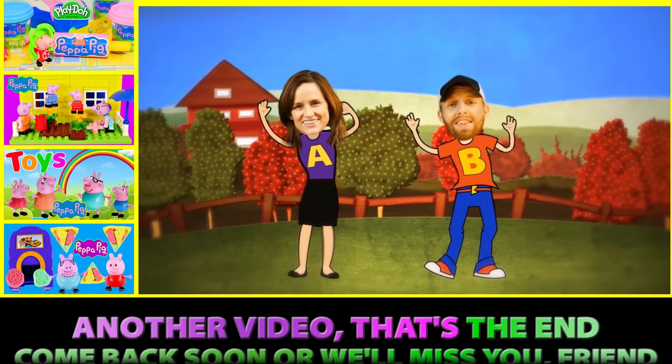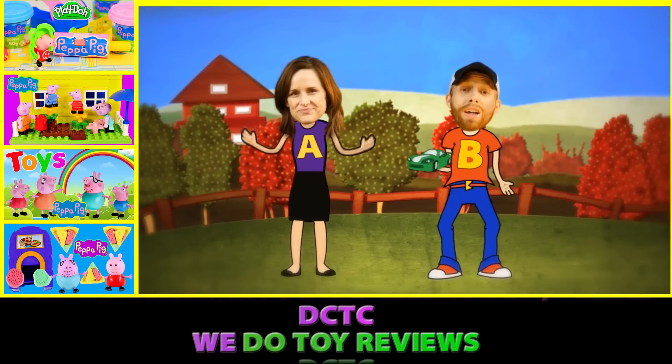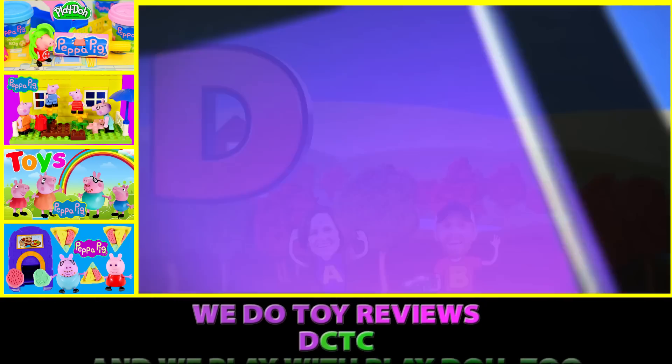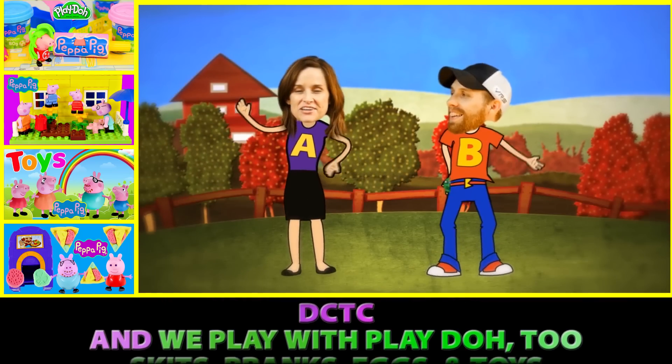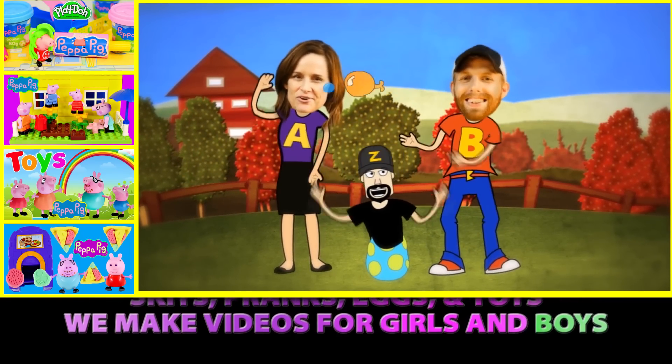That's the end — come back soon or we'll miss you, friend! DCTC, we do toy reviews, and we play with Play-Doh too — skits, pranks, eggs and toys. We make videos for girls and boys!